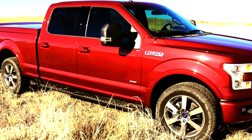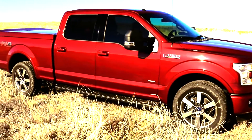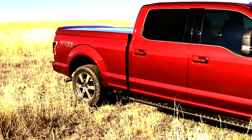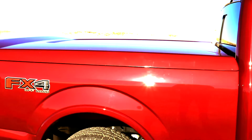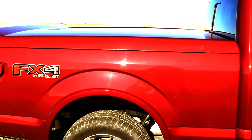This is a 2015 six-and-a-half foot bed Tremec Lariat 502A F-150 in Ruby Red Metallic, and this is the new Lear 750 Sport. Lear's website has atrocious pictures of this tonneau and hardly any information on it.